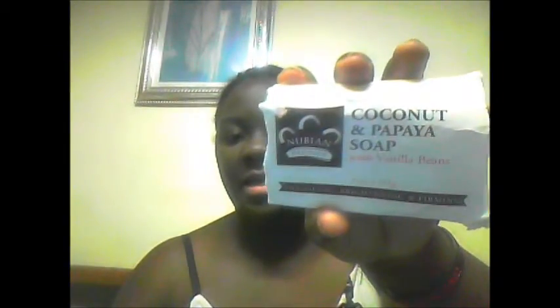I found this product — it's the Coconut and Papaya soap with vanilla beans in it by Nubian Heritage. When I tell you I freaking love this soap — it's all natural. It says this nourishing coconut oil soap is made with rich tropical ingredients high in vitamins, minerals, and fatty acids. It helps to improve skin tone, the vanilla beans gently buff the skin, and papaya gently exfoliates and helps renew.